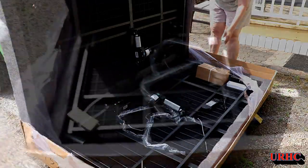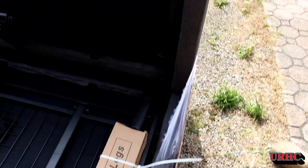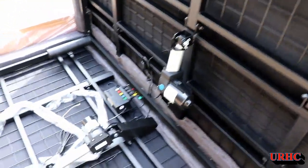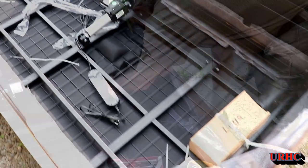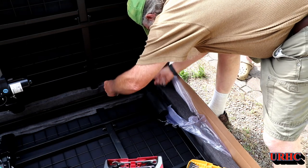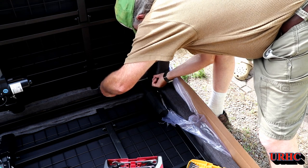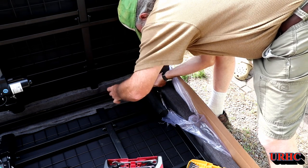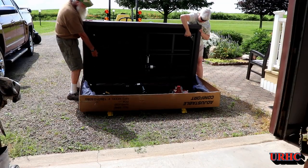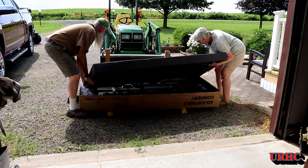Everything was packed in neatly and strapped down for the trip, so I was really happy with that. I couldn't pick it up by myself to get it into the bedroom in one piece, so I decided to break it down into two halves. I took out two of the pivot bolts and pulled it apart — I did have to unplug two cables also. If you had enough people to carry it in, it would be an easy job to set up. I had my wife help with the lighter piece.